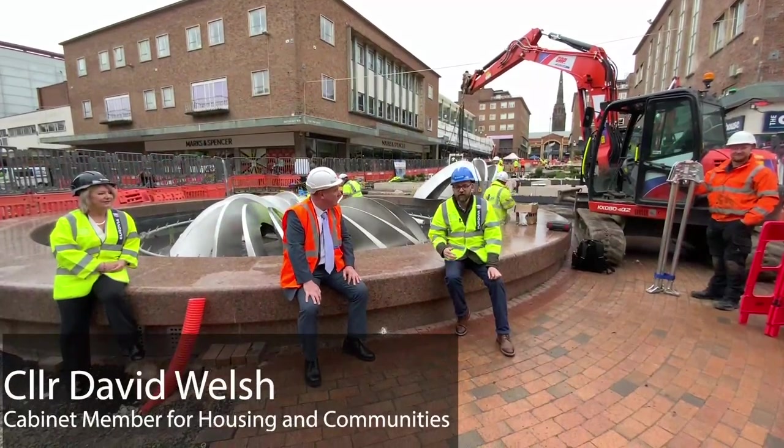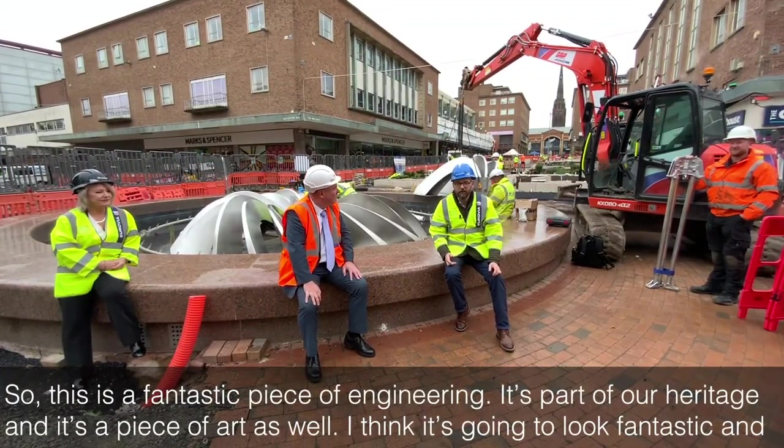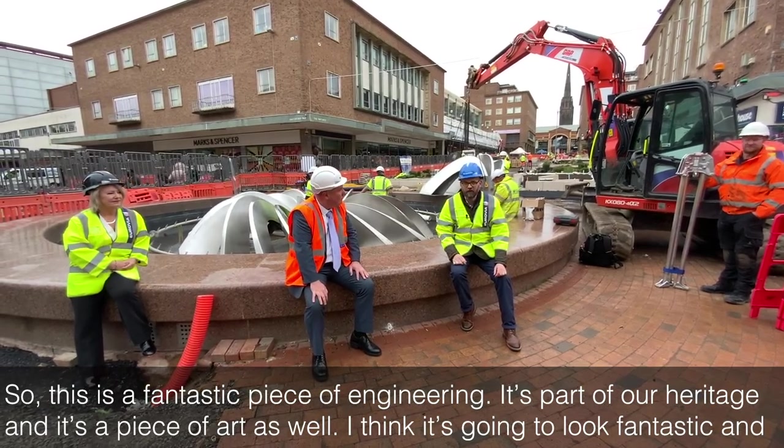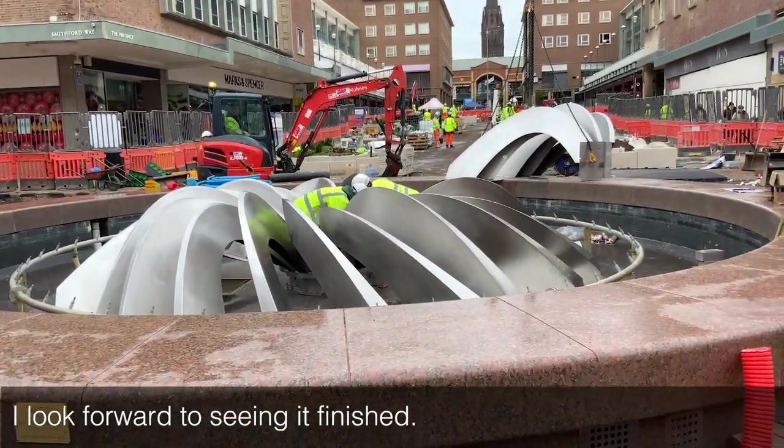So this is a fantastic piece of engineering. It's part of our heritage and it's a piece of art as well. I think it's going to look fantastic and I look forward to seeing it finished.